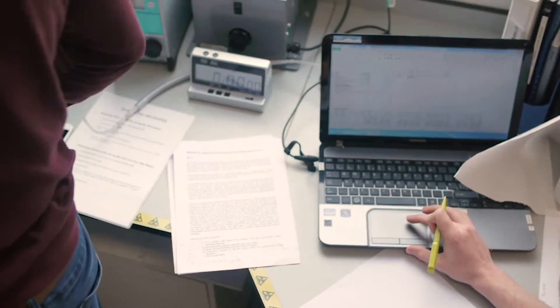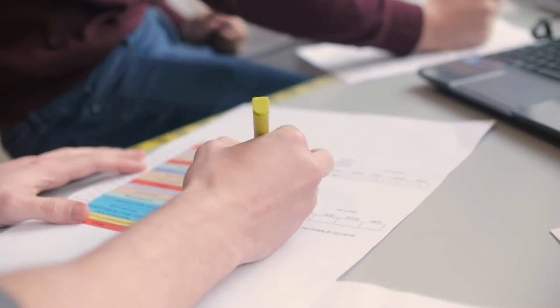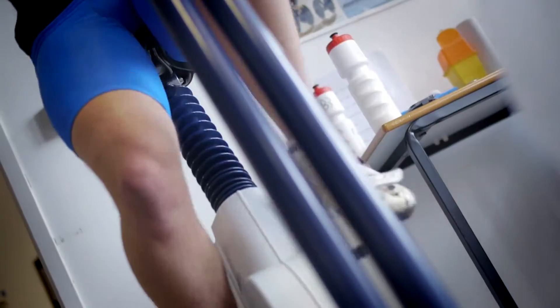We're going to look at an experiment that compares the use of carbohydrate and caffeine in a sports drink to a flavoured water placebo. To all intents and purposes, the students think they're drinking two different sports drinks, but one will be flavoured water made to look and smell and taste like a sports drink, and the other drink will contain carbohydrate in the form of glucose and caffeine.